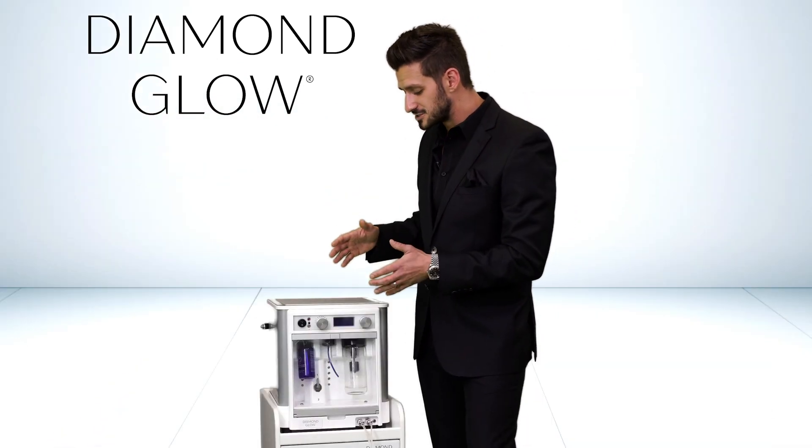To find out more about this technology or any other enhanced facial device, don't hesitate to check us out online. And as always, thanks for shopping with us.